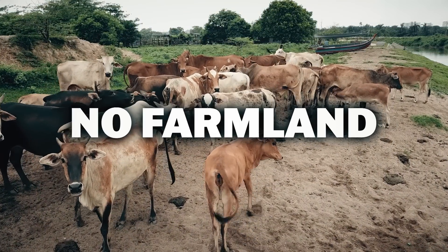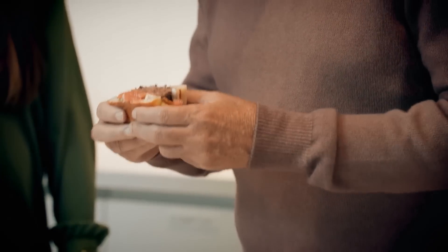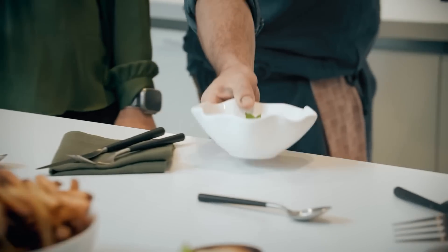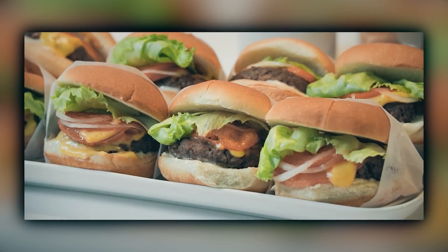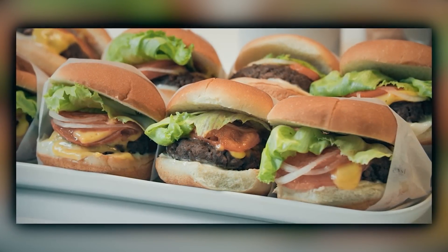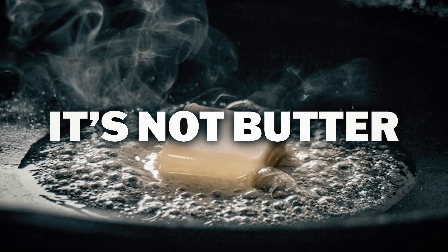It emits no gas and uses no farmland. They say it tastes exactly like the real thing, because chemically, it is. Researchers believe scaling up their manufacturing to lower the potential price point wouldn't be too much of a challenge, because the beauty of the fats is that you can synthesize them with processes that don't involve biology — it's all chemistry. Really taking 'I Can't Believe It's Not Butter' to new heights.